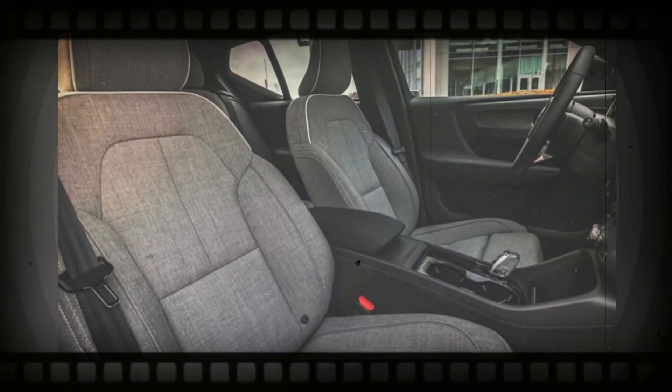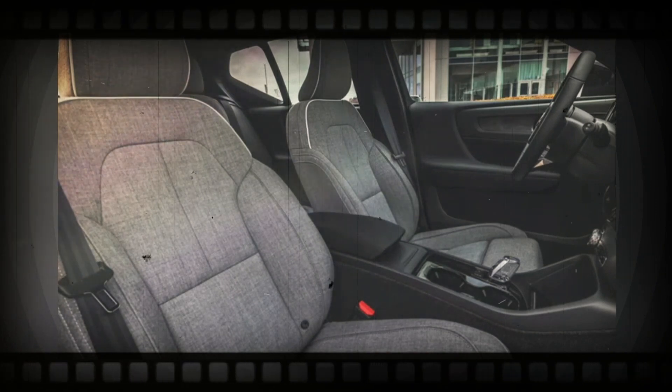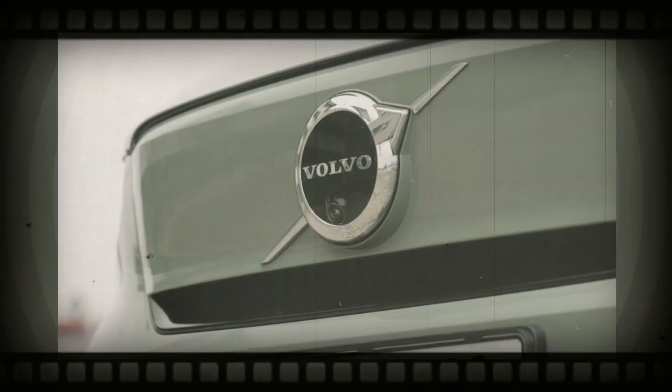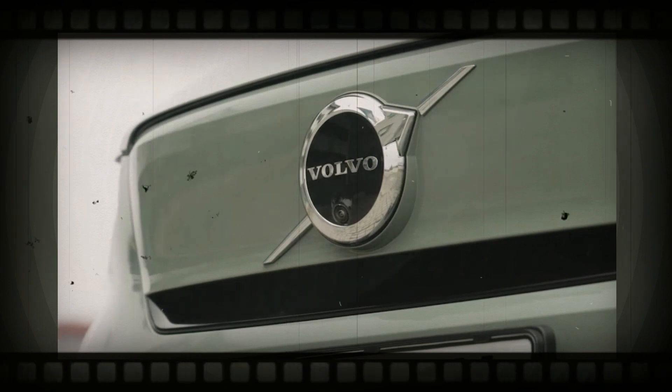The all-electric XC40 Recharge is set to get here with a new rear-wheel drive design for drivers aiming to obtain even more range from their electric SUV. On the outside, the 2024 XC40 is expected to keep the exact same exterior style as the existing SUV that is on sale.